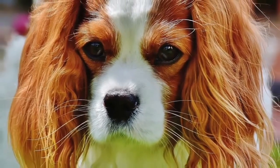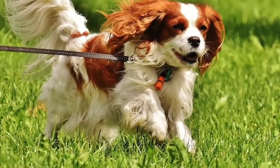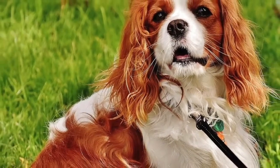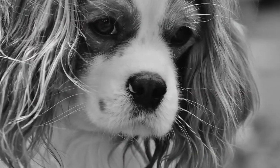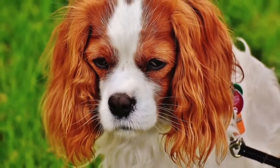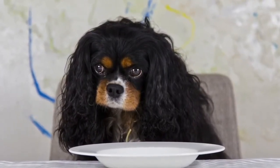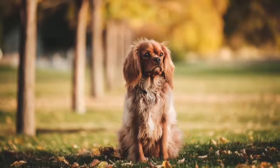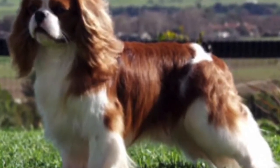The Cavalier King Charles Spaniel, a small spaniel breed listed in the toy group, was originally bred in Great Britain and excels as a sweet companion dog. Their claim to fame was when the breed debuted on the hit TV show Sex and the City as Charlotte's dog, aptly named Elizabeth Taylor. The breed has enjoyed great popularity and a loyal following around the world for many years due to their simply irresistible charm and loving personality.